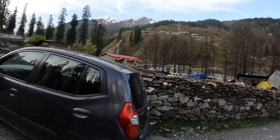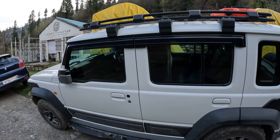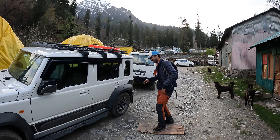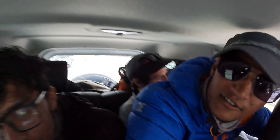Bye bye, we reached our ride to head back home.